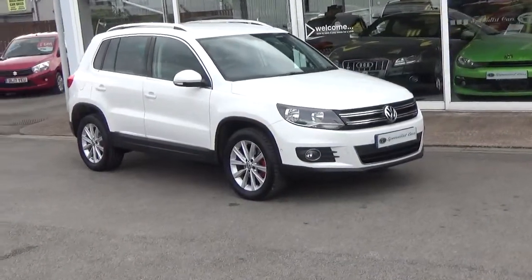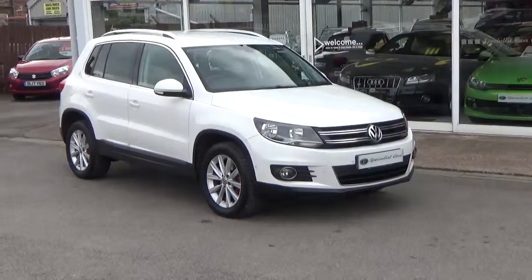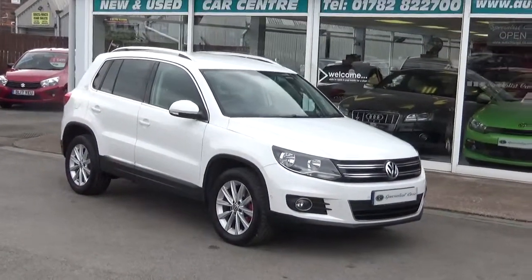Welcome to Special Car Stoke. What a fabulous car, bought direct from the last owner. I bought a couple of cars off this lovely couple locally.